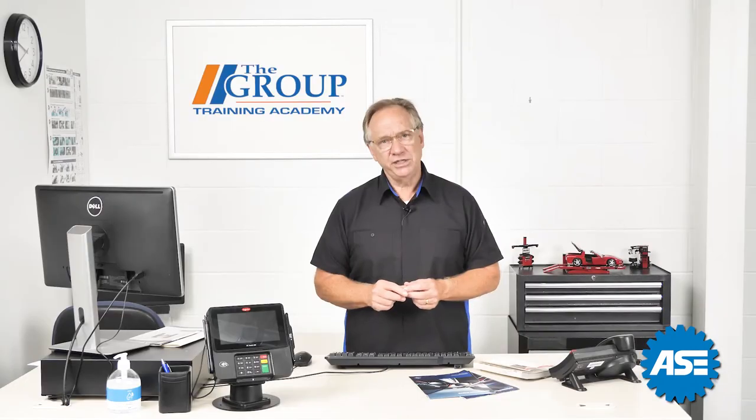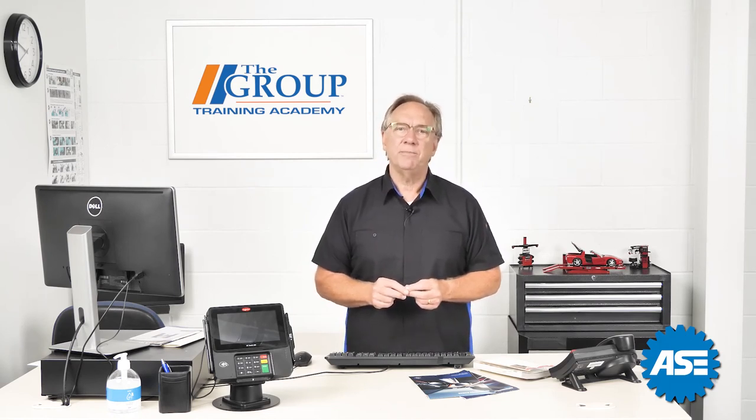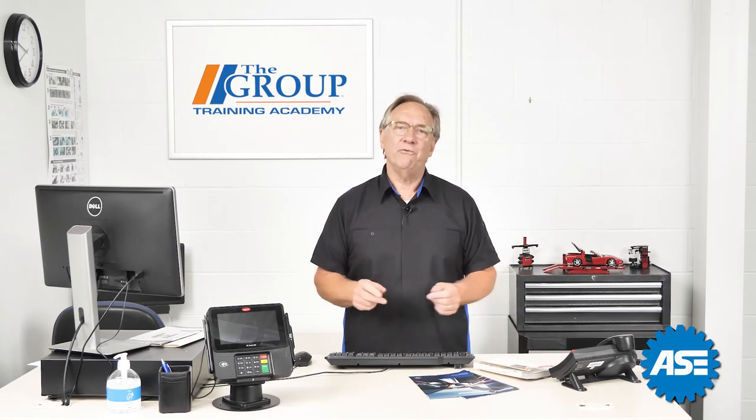That's all for today. Join us next time when we discuss service intervals and maintenance recommendations. Thanks for being with us.